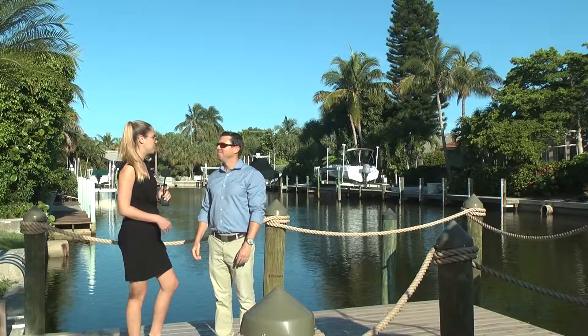We're at Shell Harbor in beautiful Sanibel Island. Let's go meet with Jeff Burns with the Burns Family Team with Premier Sotheby's International Realty and take a look at this home. Jeff, so where have you brought us today?